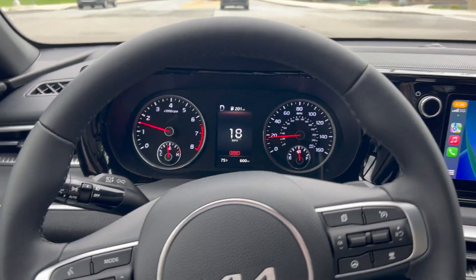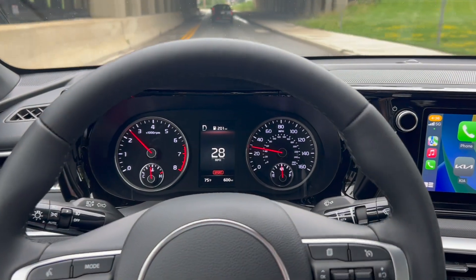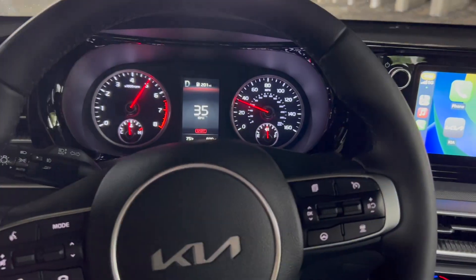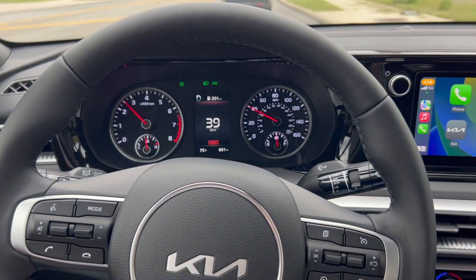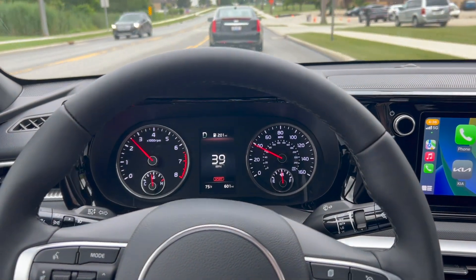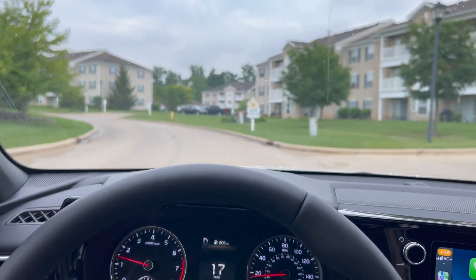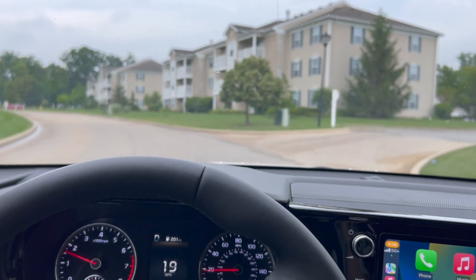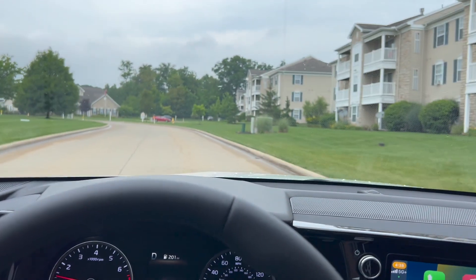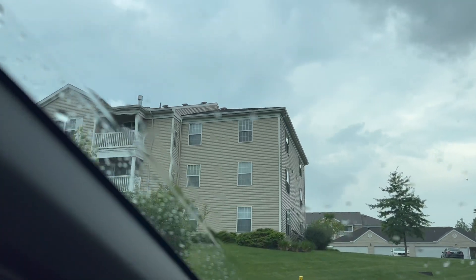We just hit the 600-mile break-in period on my brand new car. Let's give it some gas under the tunnel — that four-cylinder turbo is not messing around, it picks up pretty good once it kicks in. Since I'm in the area, I also stopped by my first apartment. Haven't been here since I moved out, probably over two years ago — this is where my YouTube channel started.